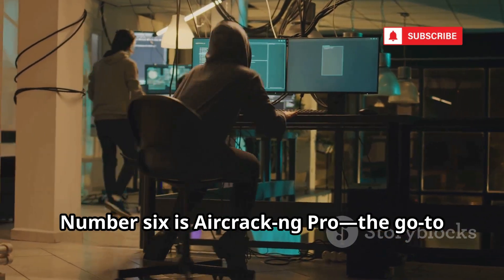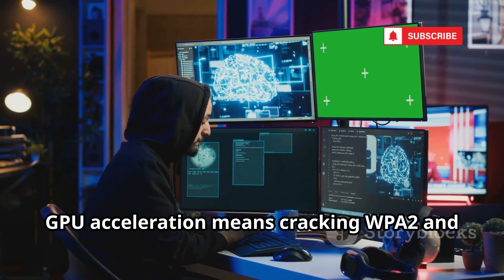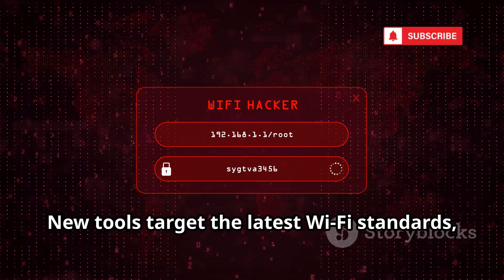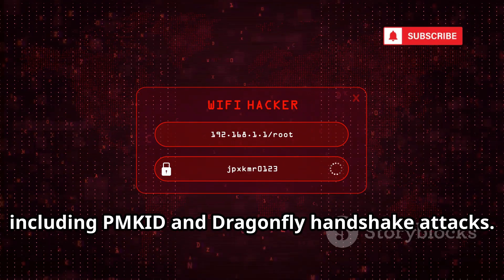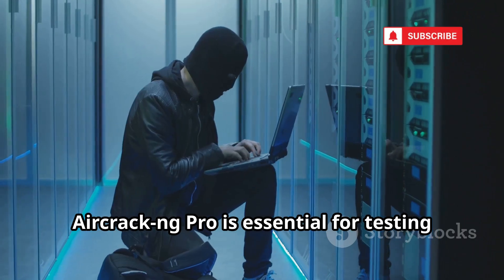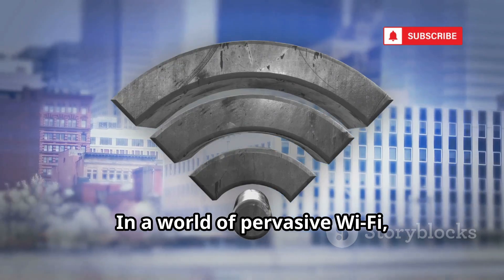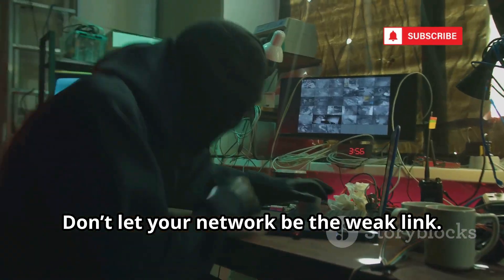Number six is Aircrack-ng Pro, the go-to suite for Wi-Fi security testing. GPU acceleration means cracking WPA2 and even WPA3 is faster than ever. New tools target the latest Wi-Fi standards, including PMKID and Dragonfly Handshake attacks. Improved scripts make monitor mode setup painless, saving time and frustration. In a world of pervasive Wi-Fi, Aircrack-ng Pro is essential for testing and securing wireless networks. Don't let your network be the weak link.